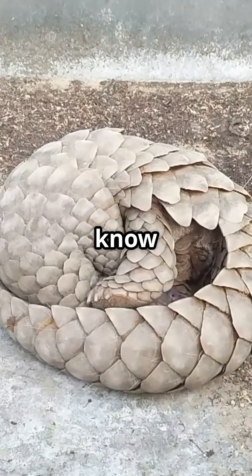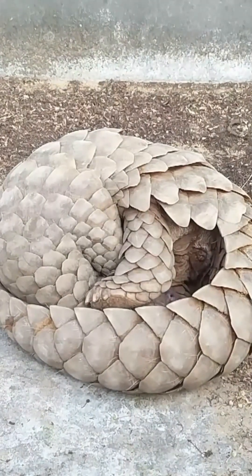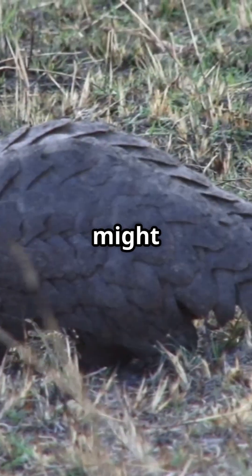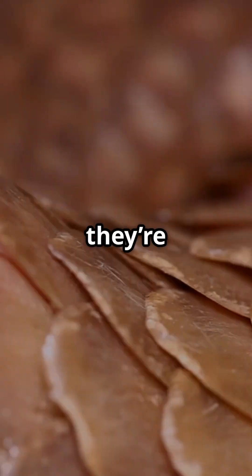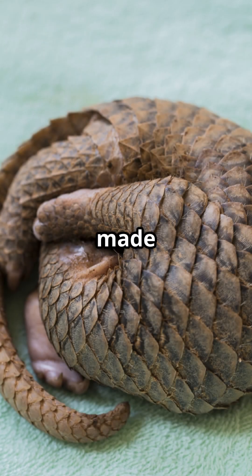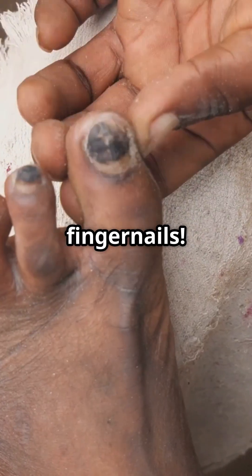Am I the only one that didn't know pangolins are nature's armoured tanks? Let's dive into this scaly mystery. Pangolins might look like tiny dinosaurs, but they're actually the only mammals covered in scales. These scales are made of keratin, the same stuff as your fingernails.